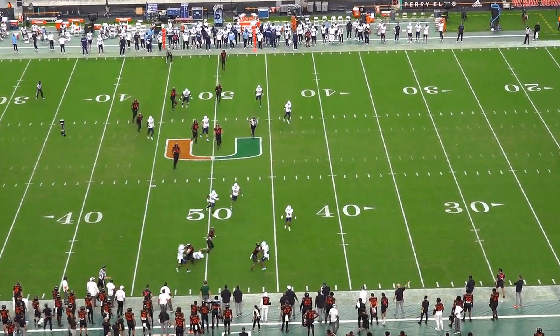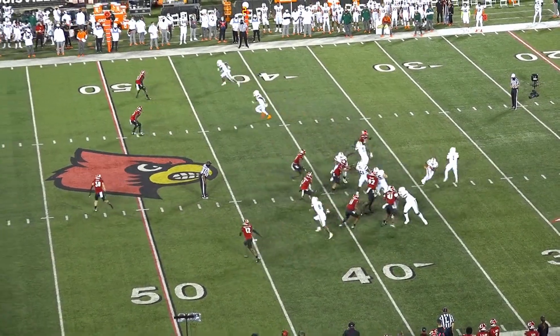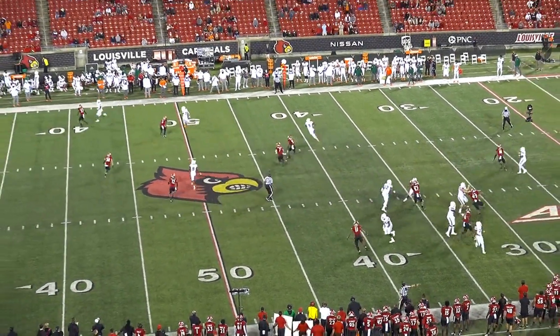Miami flexed him all over the field and he projects well as a move tight end in the NFL, with the ability to work inline, in the slot, outside, and as a sniffer in the backfield.